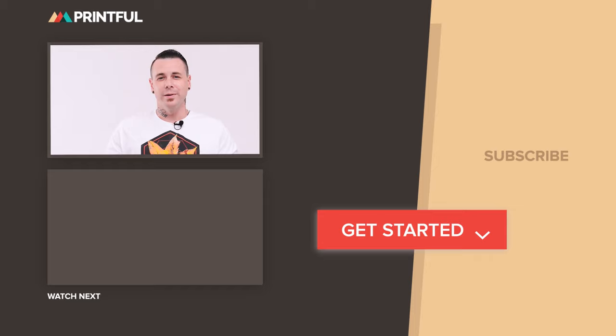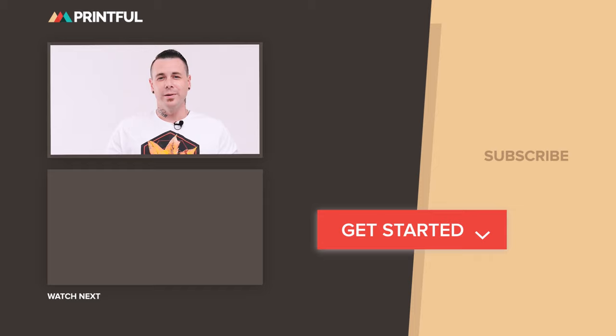Which t-shirt is your favorite? Let us know in the comments below. You can find all the resources mentioned in this video in the description below. If you like this video, make sure to subscribe to never miss out on new print-on-demand e-commerce tips and cool videos like this one. Bye!